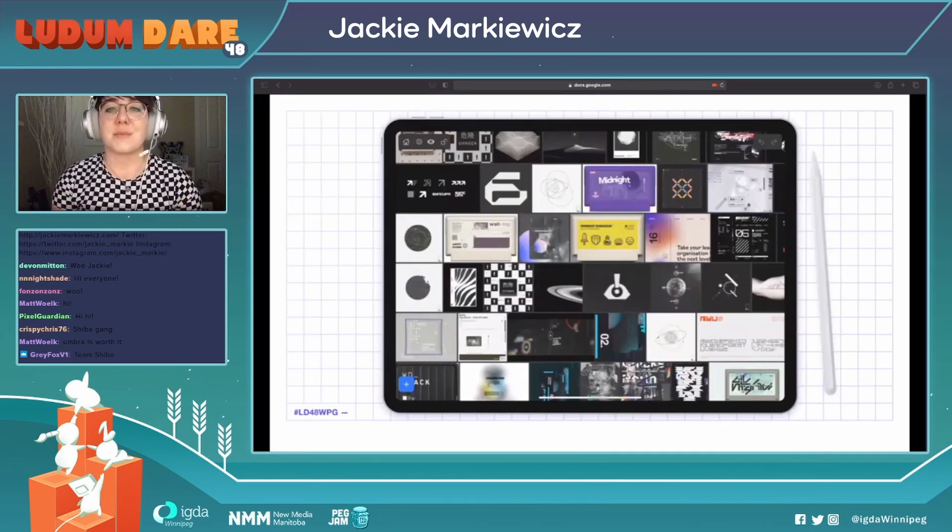Mood boards are something I personally use a lot when I'm designing and I find them super useful and handy. They help me nail the style I have going on in my head. This is an actual mood board I used for my 2021 Famicase submission. I had it up on my iPad while designing and would zoom in and zoom out of all the little bits I liked to inspire things in my design.